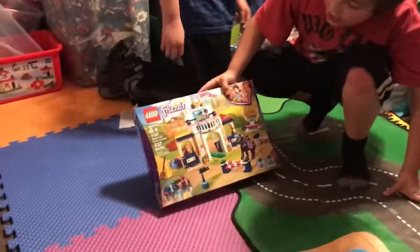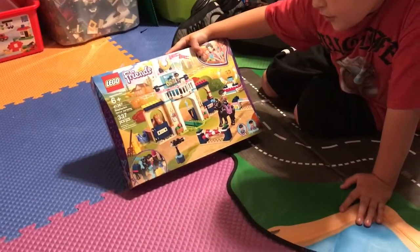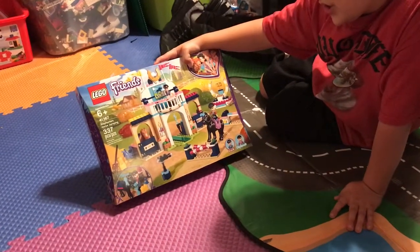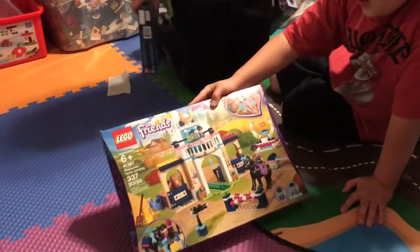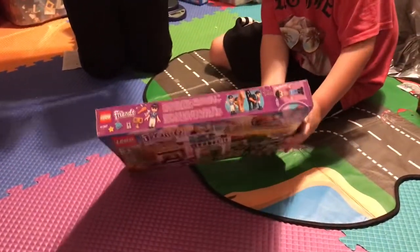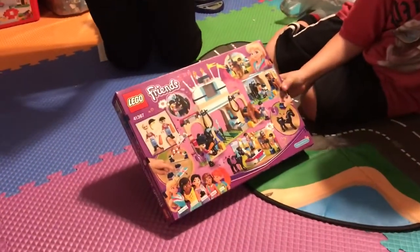Next we have another Lego Friends set — Stephanie's Horse Jumping. The set number is 41367 with 337 pieces. Here's the front, the characters, and then the back.